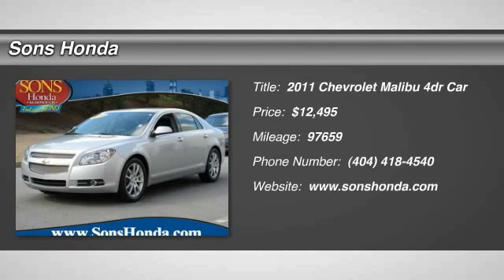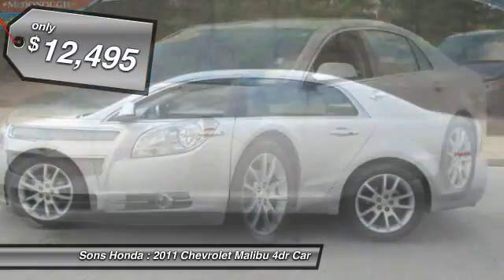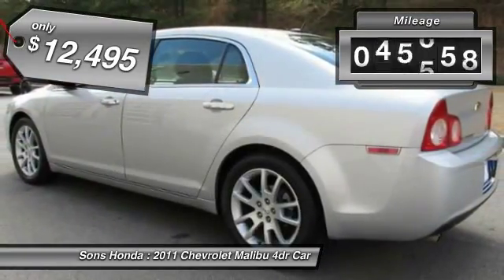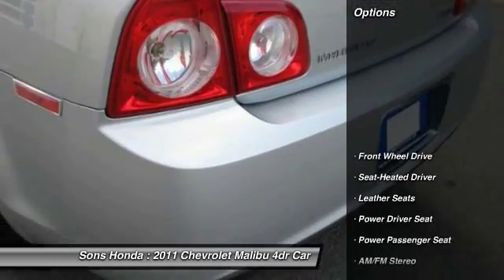2011 Malibu. A combination of performance and fuel economy, the Malibu is a great commuting car and is priced below $15,000. This vehicle has less than 100,000 miles. Here are some of this vehicle's great options.